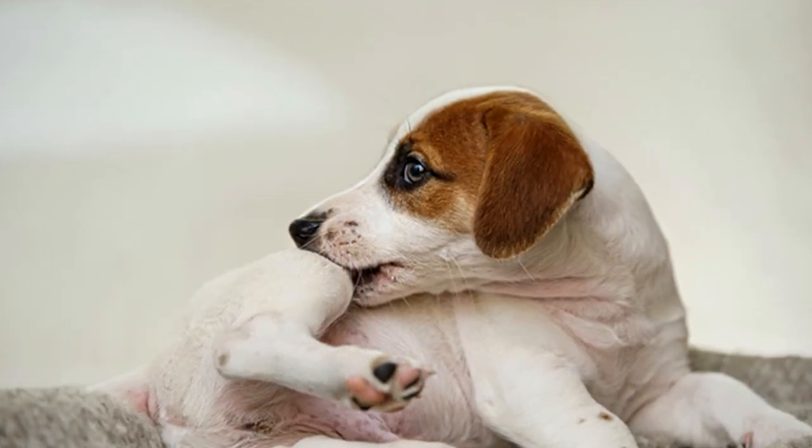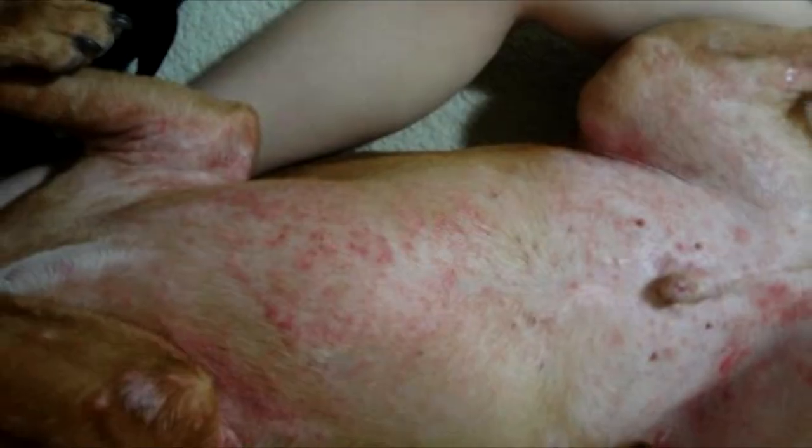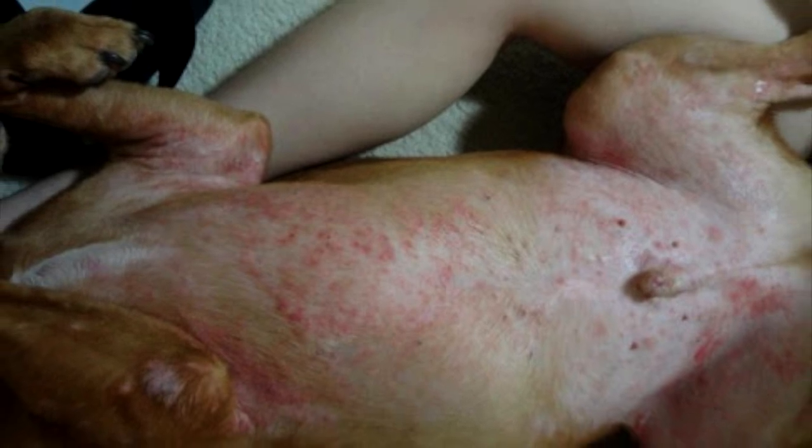Dust mites are a common allergen for dogs. Dust mites can cause redness, itching, and dermatitis.